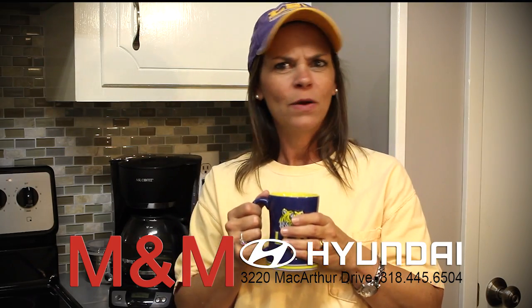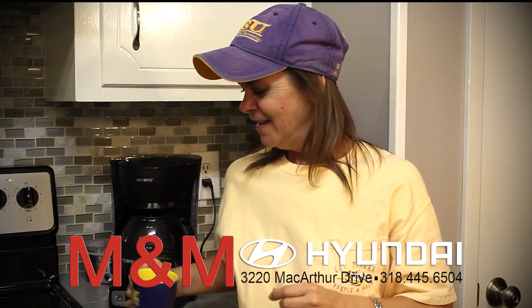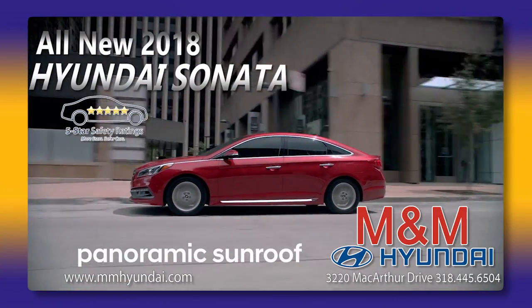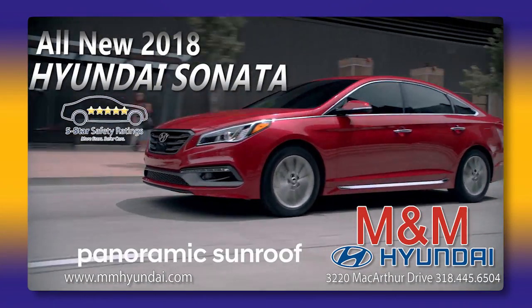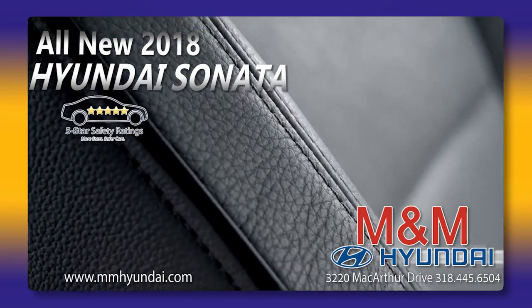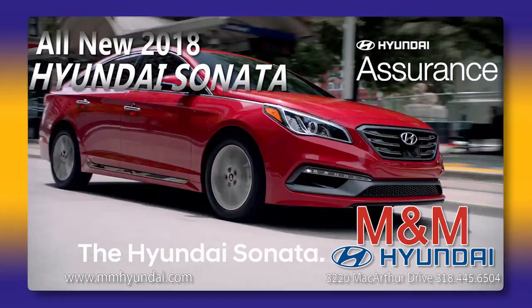Have you seen the new Hyundai Sonata? No? Well, set that LSU coffee mug down and prepare to be amazed. The 2018 Hyundai Sonata has a refreshed exterior, new standard features, more head and leg room than any car in its class, and safety features that go all the way around you.